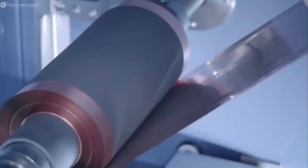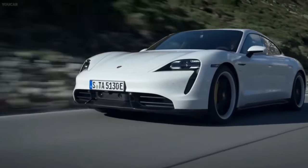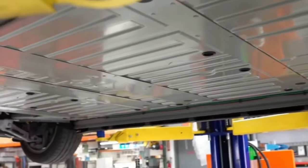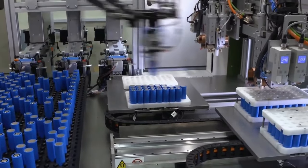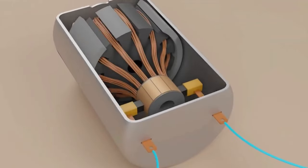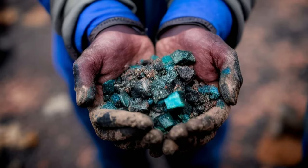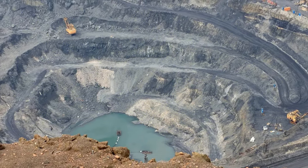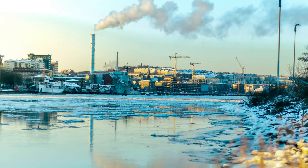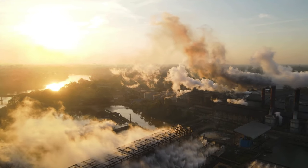While EVs are cleaner on the road, the process of making them still leaves a mark on the environment. But more than the manufacturing process, the raw materials and batteries are a threat. Most electric cars rely on lithium-ion cells requiring not-so-friendly raw materials — rare earth elements, lithium, and cobalt, which has a particularly sketchy reputation. The extraction process reads like an environmental horror story: air and water pollution, land getting chewed up, and groundwater facing contamination.